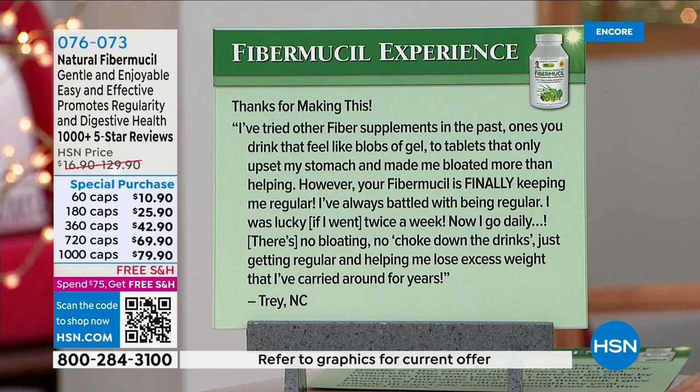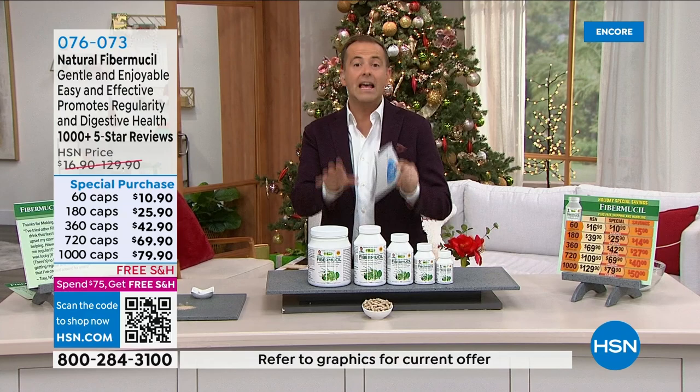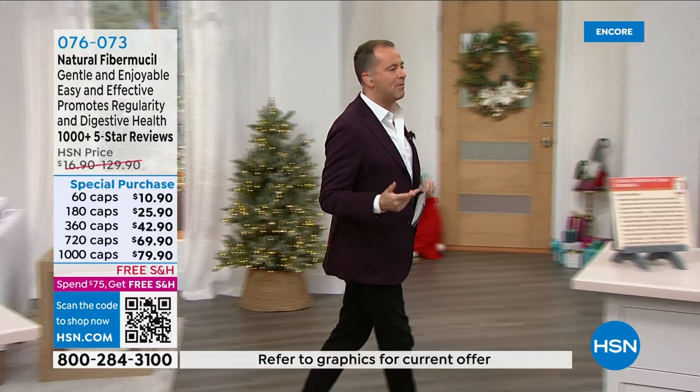Another reviewer says: 'I've tried other fiber supplements in the past — ones you drink that feel like blobs of gel, or tablets that only upset my stomach and made me more bloated. However, your Fibromucil is finally keeping me regular. I was lucky if I went twice a week; now I go daily. No bloating, no choking down drinks — just getting regular and helping me lose excess weight I've carried around for years.' Over 1,000 five-star reviews on Fibromucil.